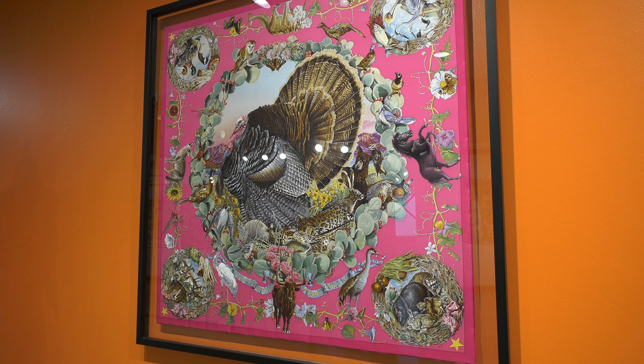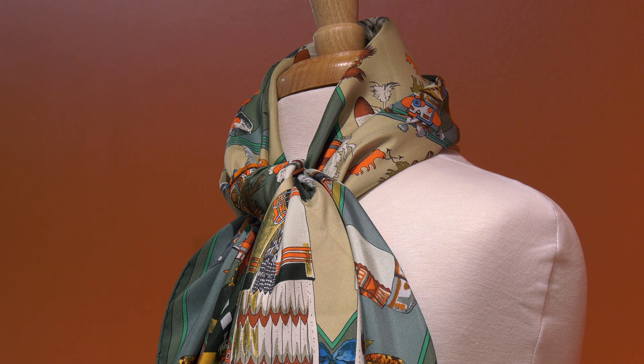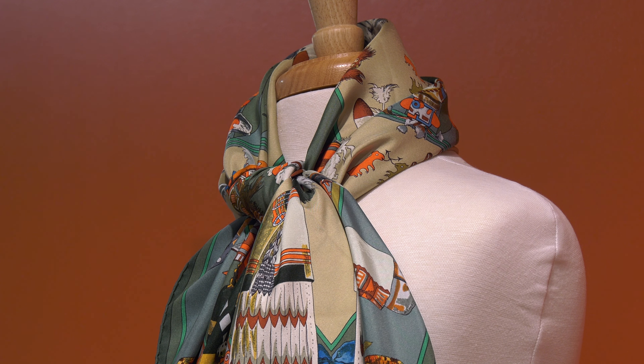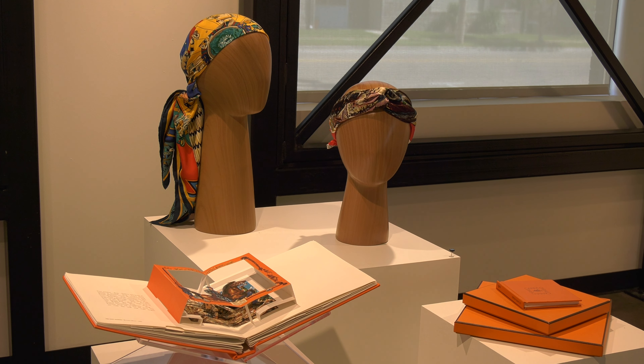Throughout the exhibit, scarves are framed and shown on mannequins that show different ways the scarves can be worn. We incorporated these mannequins to display kind of like how you can wear a scarf, because I think scarves are one of those things that a lot of people feel maybe intimidated to actually put one on.